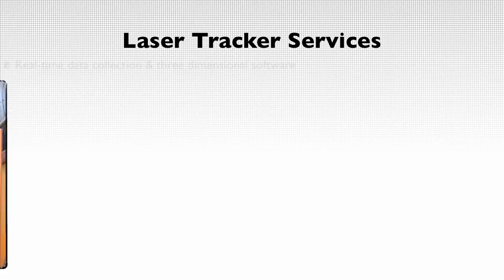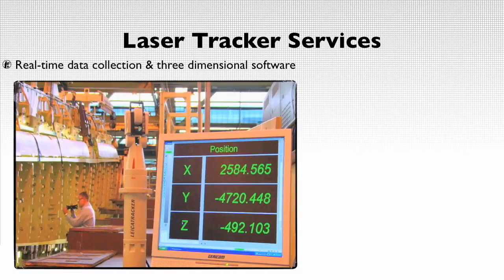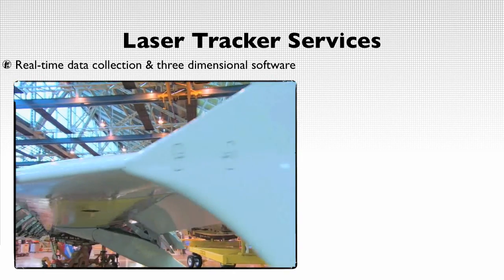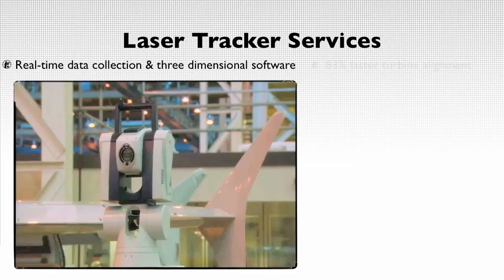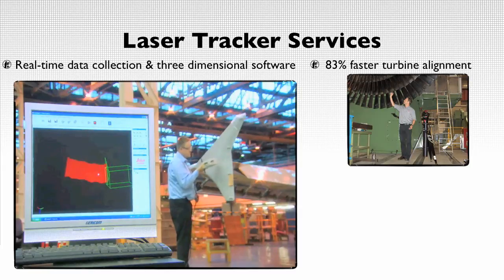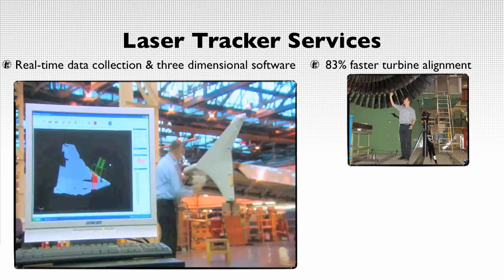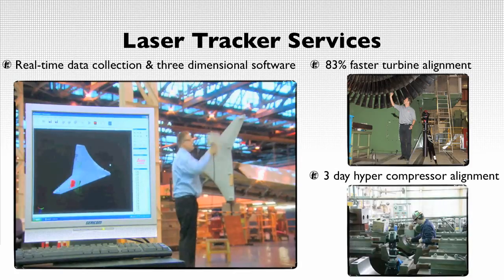Real-time data collection is a staple in our laser tracker services. Using our sophisticated three-dimensional software, our technicians are able to minimize downtime during machinery alignment. For example, an 18-station bore turbine alignment inspection can be completed 83% faster than traditional methodologies. The alignment process of hyper compressors can be reduced from 7 days to 3 days when using our methods of alignment inspection.